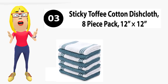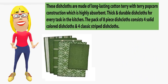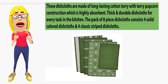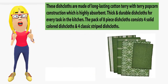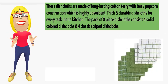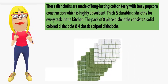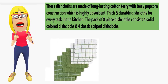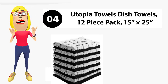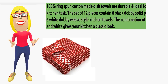Number 3: Sticky Tuffy cotton dish cloth, 8-piece pack, 12x12. These dish cloths are made of long-lasting cotton terry with terry popcorn construction, which is highly absorbent, thick, and durable for every task in the kitchen. The pack of 8 pieces consists of solid colored dish cloths and classic striped dish cloths.